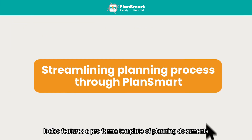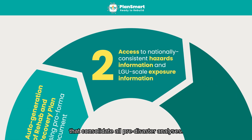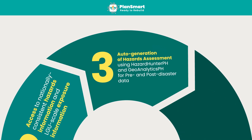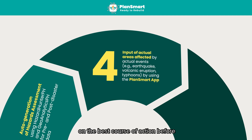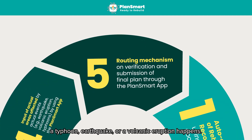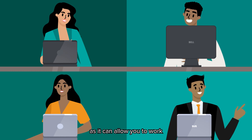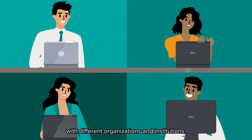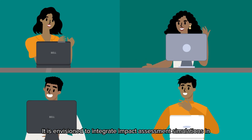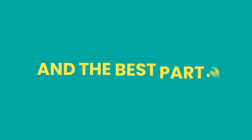It also features a pro-forma template of planning documents that consolidate all pre-disaster analyses. This will inform your local government on the best course of action before a typhoon, earthquake, or a volcanic eruption happens. This is also a platform for collaboration, as it allows you to work with different organizations and institutions. It is envisioned to integrate impact assessment simulations in one system.